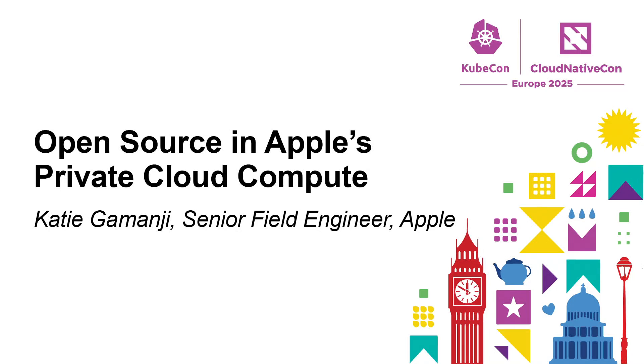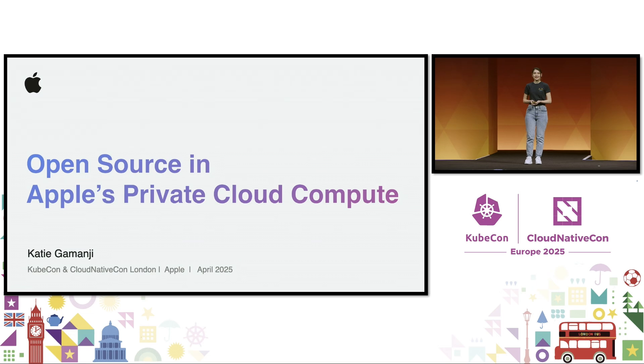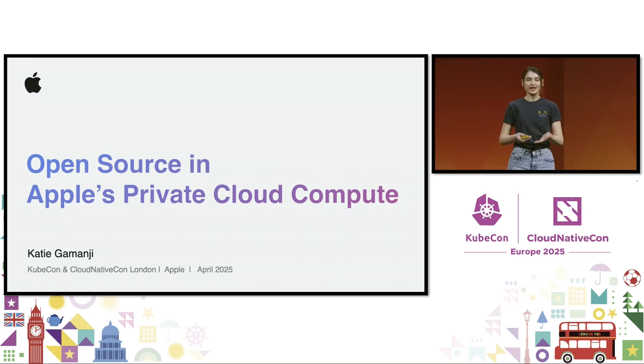Hello, everyone, and welcome to KubeCon and CloudNativeCon London. My name is Katie Gamonji, and I am a senior engineer at Apple. I'm also part of the TOC, or Technical Oversight Committee, within CNCF.